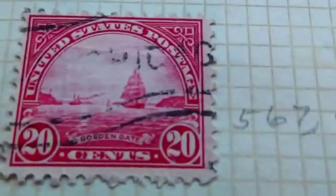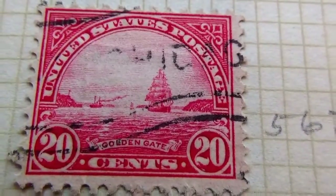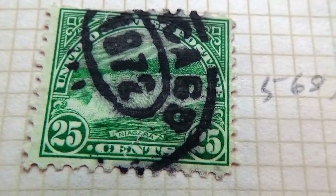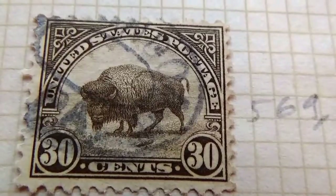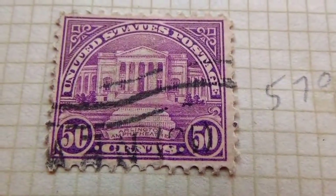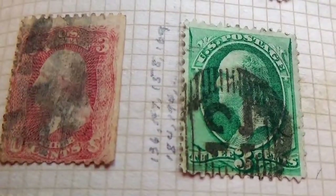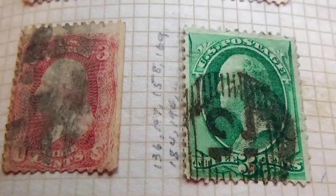And we have a few other ones here: 20 cents, 25 cents, 30 cents, another 30 cents, and a 50 cents. I hope you've enjoyed my bringing these to you. Be sure to subscribe and join me as a friend, and we'll bring you some more of the old postage stamps as we find them. Bye bye now.